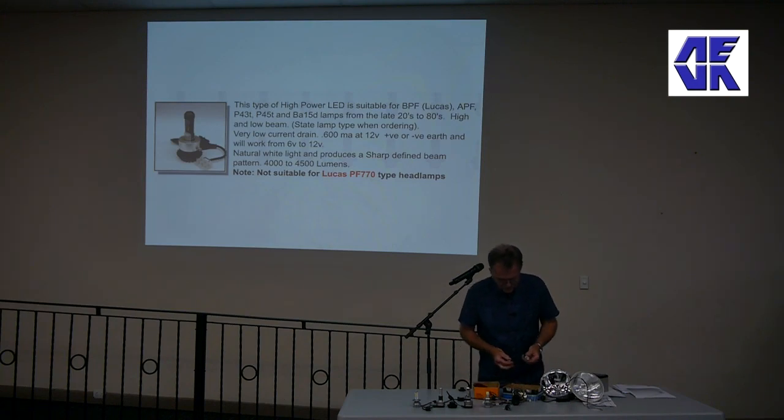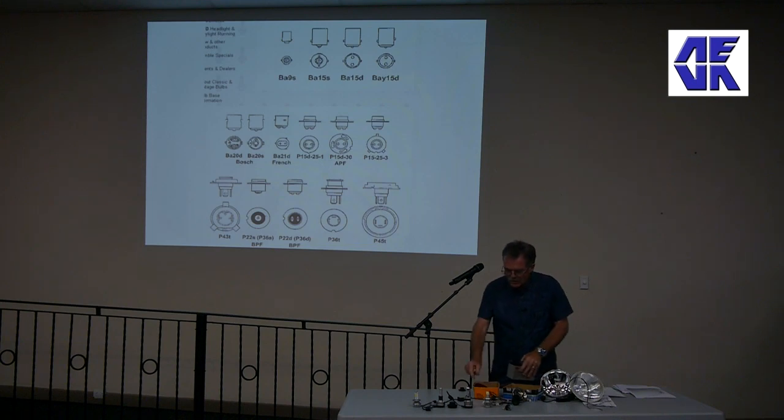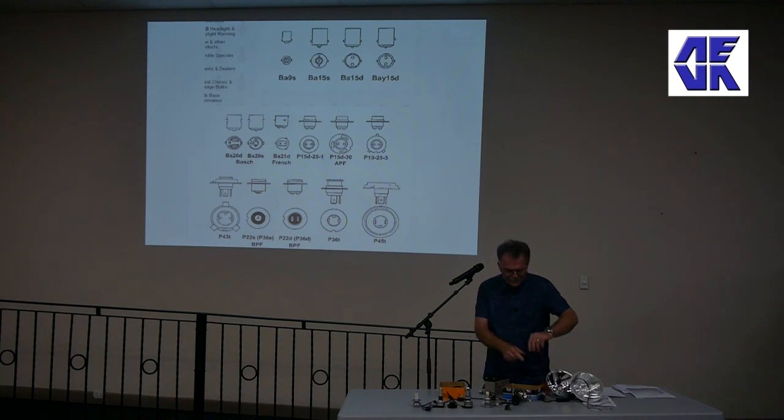Anything that reflects light for automobile headlights, tail lights, and indicators has got some sort of parabolic reflector behind them if it's a light-bulb-style light. So you can get the efficiencies with LEDs not just for headlights - you can do the same with your indicators, instruments, and stop lights on any vehicle. When choosing an LED, you need to choose the right LED for the application.